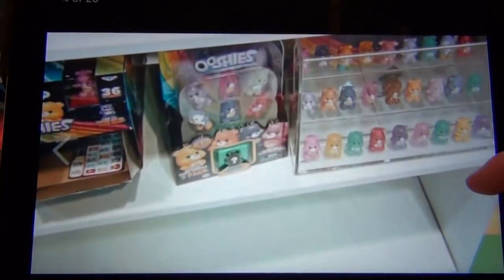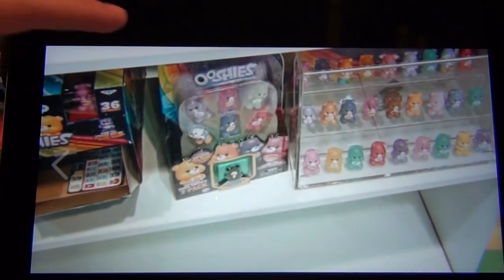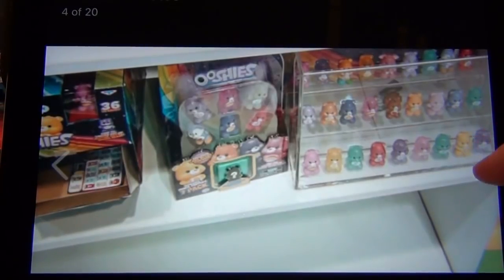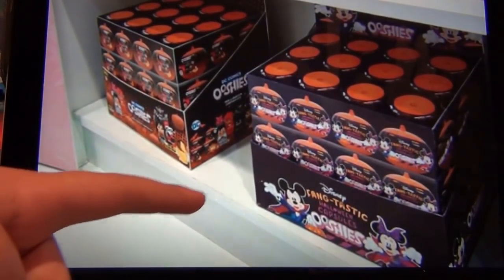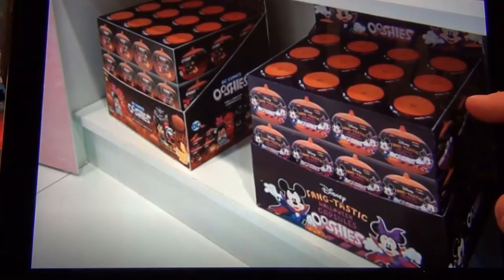Then we've got Care Bear Ooshies — looks like no four packs, 36 to collect, and there's a limited edition purple bear, so hopefully we can get them. Then we have the Halloween capsules for Halloween Ooshies — Disney ones and DC ones. Looks like we're going to try to get the limited edition golden Cyborg again. Maybe if you didn't get golden Cyborg from Series 2, this is another chance.